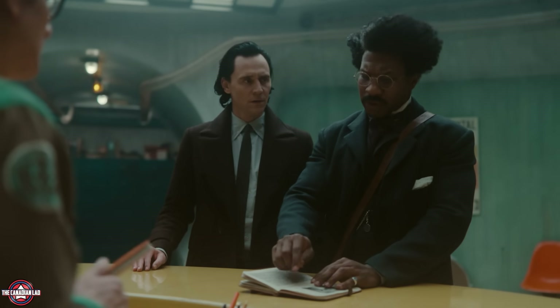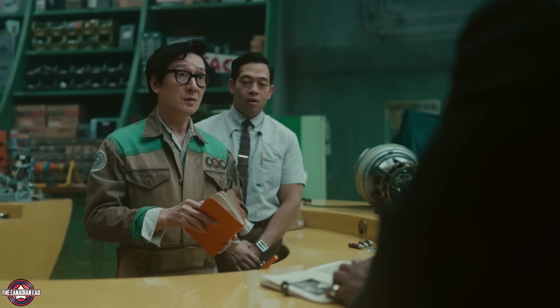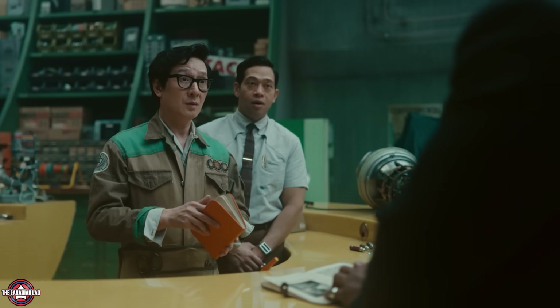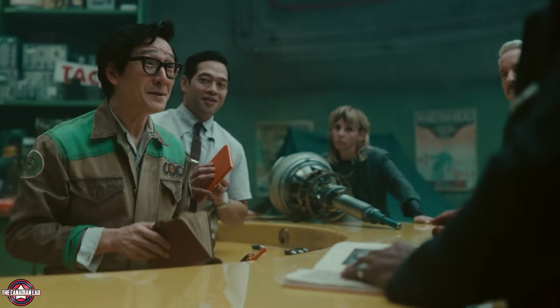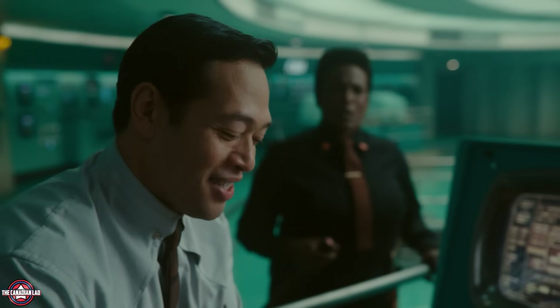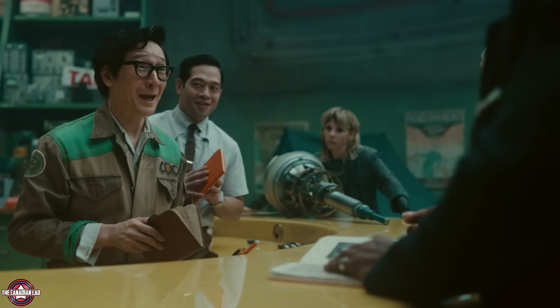Number 5: Victor Timely asks Obi to inscribe his handbook, and in return Obi asks Victor to inscribe his. Notice Casey didn't have any book in his hand when Victor asked Obi to sign, but as soon as they began signing each other's books, Casey suddenly appears with a book — he was next in line to get Victor Timely's signature. Sadly he got interrupted by Sylvie. The same thing happened in Episode 2 when Casey tried to get Obi's signature but Hunter B-15 interrupted. So Casey is not getting any signatures anytime soon.